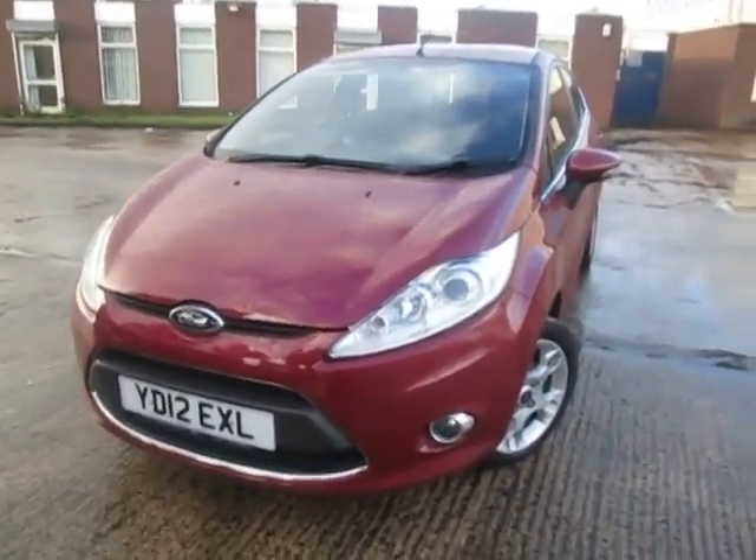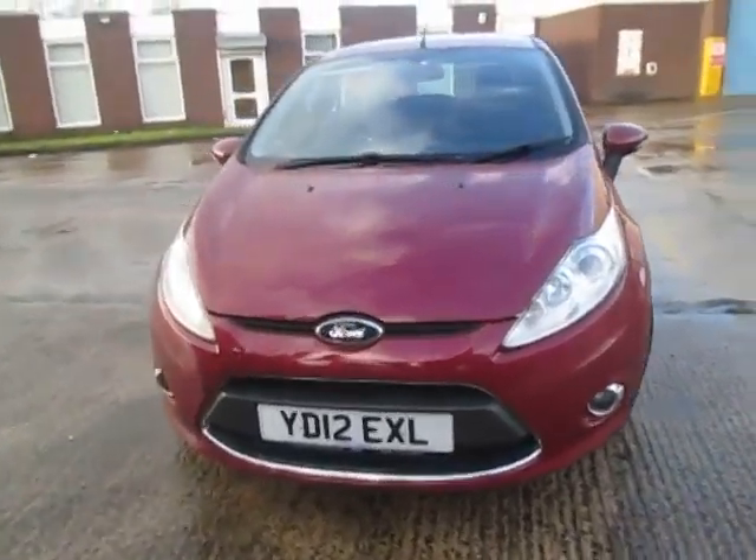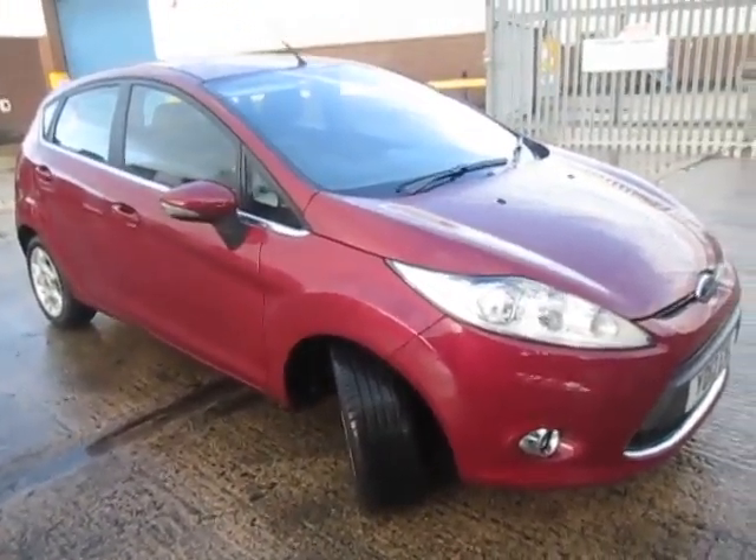Here we have the Ford Fiesta 1.4 diesel, finished in hot magenta Z-Tec. You can see from the paintwork it is absolutely fantastic. It really does gleam.